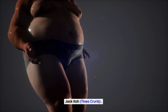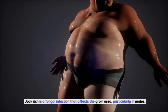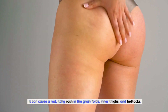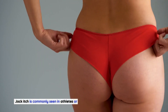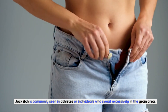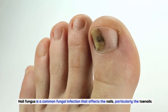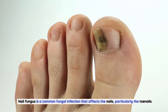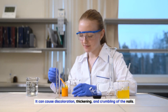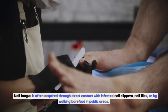Jock itch, or tinea cruris, is a fungal infection that affects the groin area, particularly in males. It can cause a red, itchy rash in the groin folds, inner thighs, and buttocks, and is commonly seen in athletes or individuals who sweat excessively. Nail fungus is a common fungal infection that affects the nails, particularly the toenails, causing discoloration, thickening, and crumbling. It is often acquired through direct contact with infected nail clippers, nail files, or by walking barefoot in public areas.